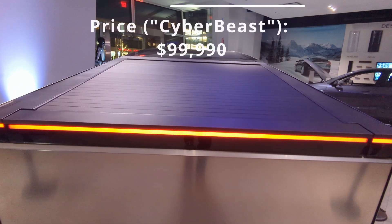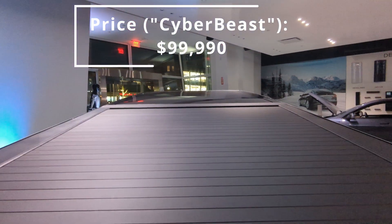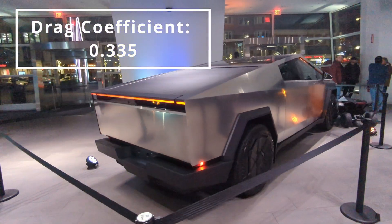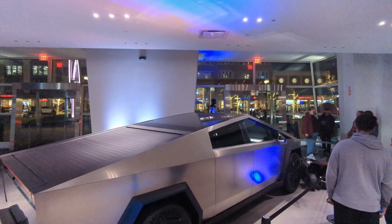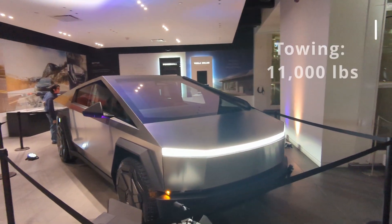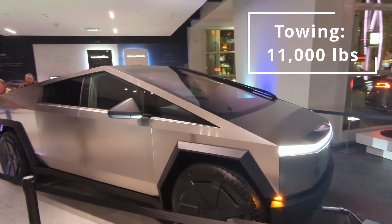The Cyberbeast is going to be the most expensive trim you're going to find. The Cybertruck has a drag coefficient of 0.335, ground clearance of 17.44 inches, towing capacity of 11,000 pounds, and a payload of 2,500 pounds.